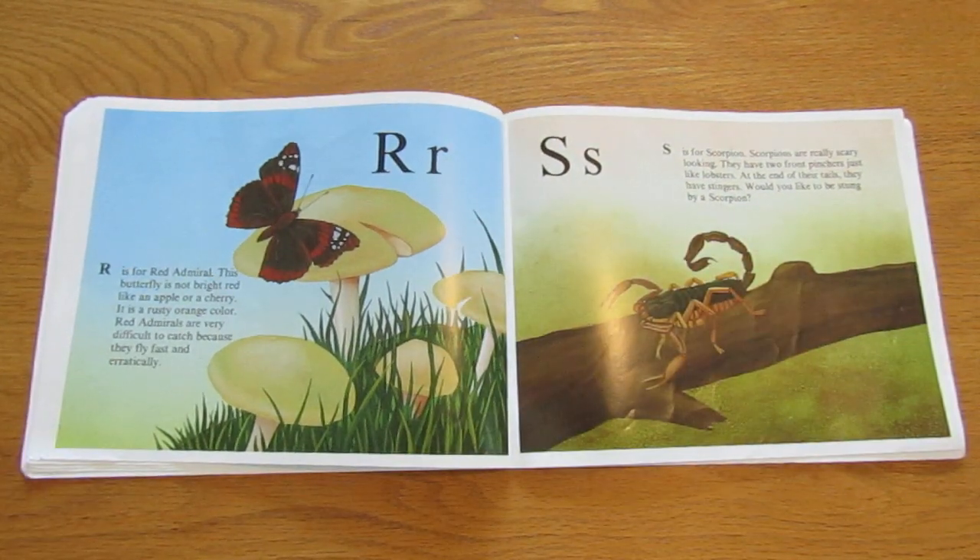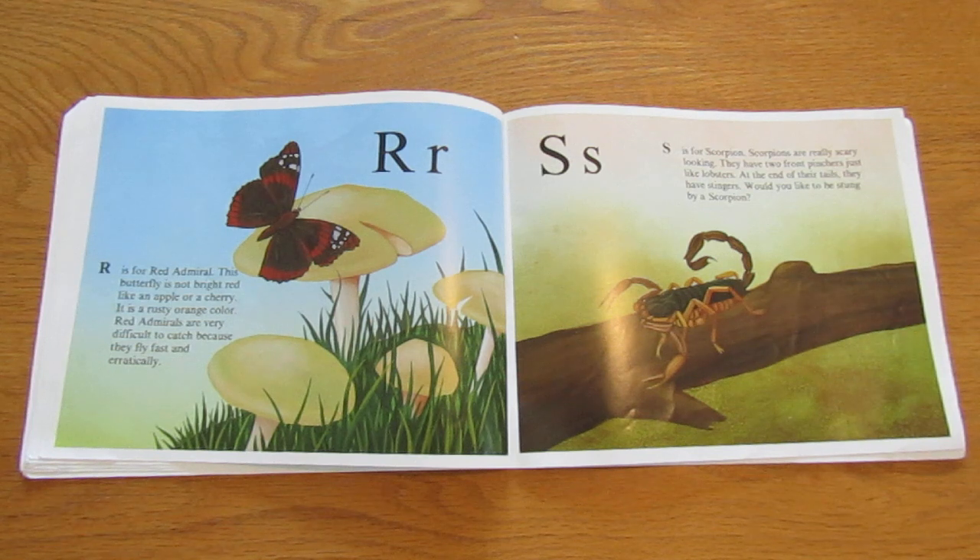R is for red admiral. This butterfly is not bright red like an apple or a cherry. It is a rusty orange color. Red admirals are very difficult to catch because they fly fast and erratically.